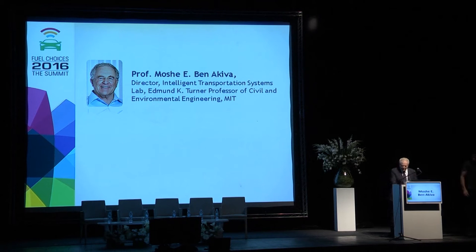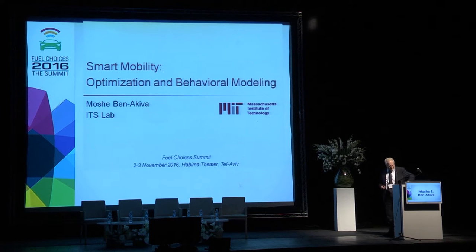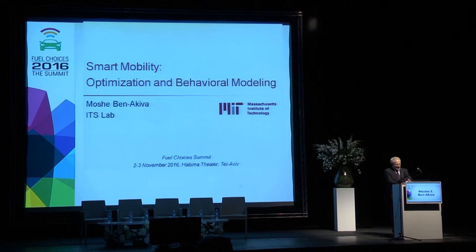My topic is smart mobility and the technical part, which is using optimization and behavioral modeling. In simple terms, what my talk is about is making smart mobility really smart.